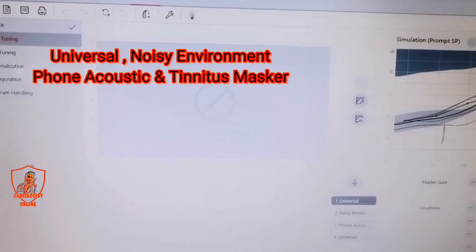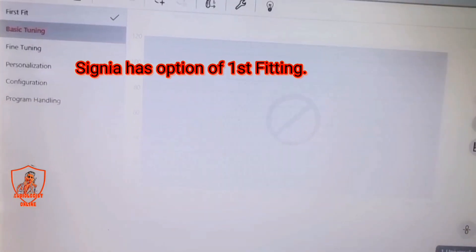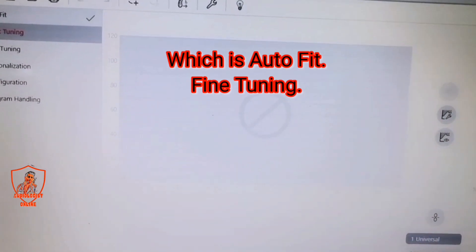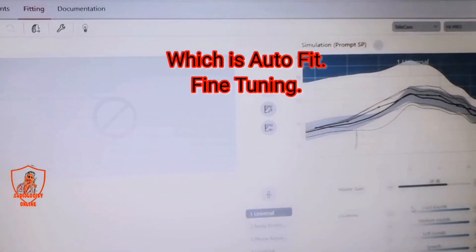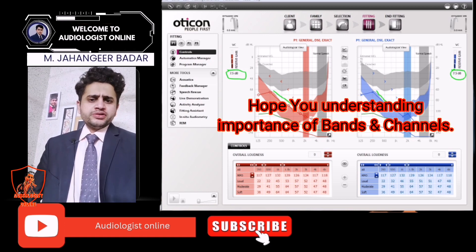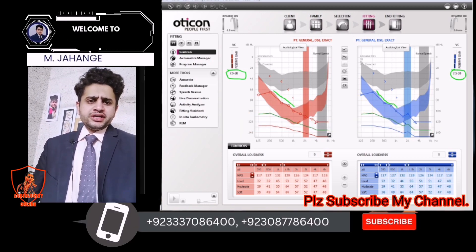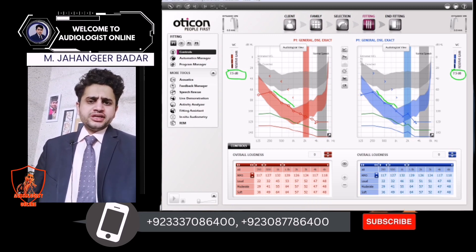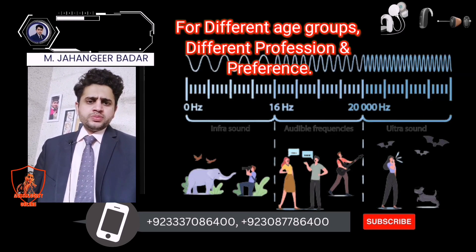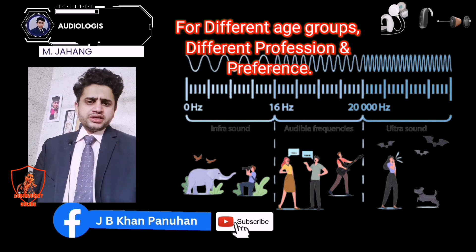Features include fast fit, fine tuning, personalization, configuration, and program handling with time tuning. Hopefully you understand the importance of frequency bands and frequency channels in different hearing aids, and this will be helpful for you when selecting hearing aids for different patients in different environments based on their job and working conditions.